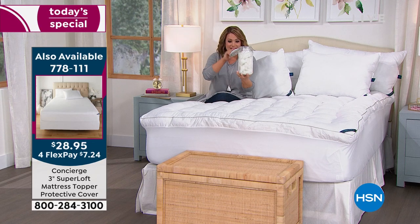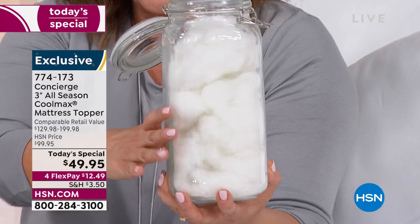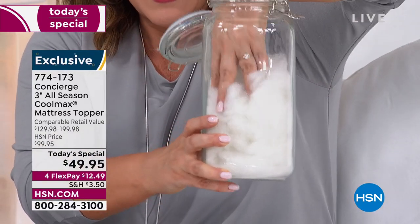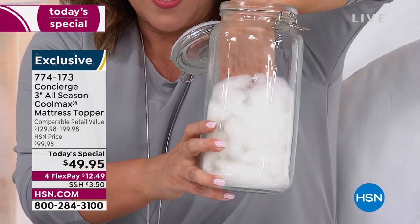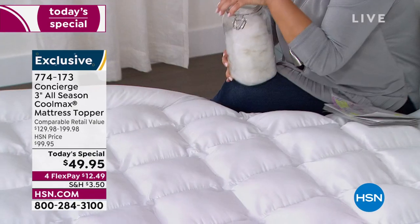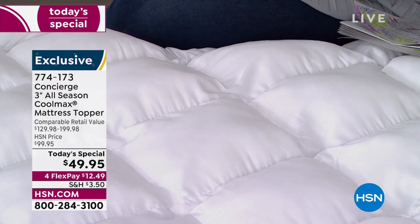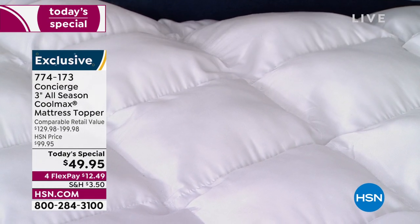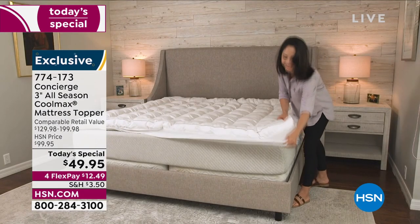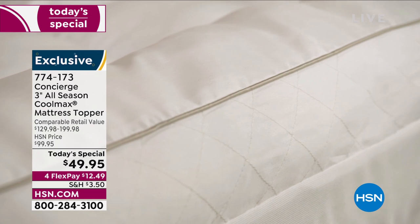Any other lofty topper out there is at about 12 ounces of fill — we're above and beyond at 28 ounces, all hand-filled and hand-pieced. What you're seeing here in this one square is what's in every single square of this topper. When we say we're transforming the look and feel of your bed, we mean business. Item number 774-173, and with flex pay you're only paying $12.49 to get it home. We don't penalize you for bed size — king or California king, everyone pays the same price.